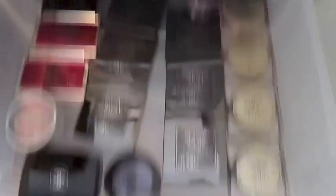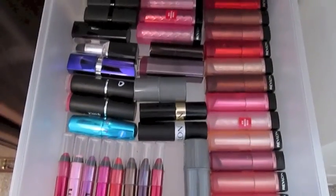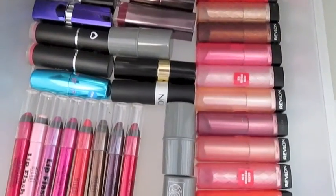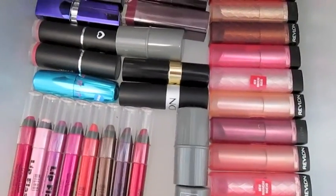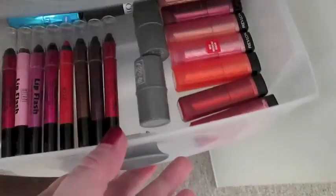In this drawer I have some more lip products: Revlon, Milani, Rimmel, Beauty UK, 17, Barry M, Barbara Daly, Revlon — and Ico and Mark.